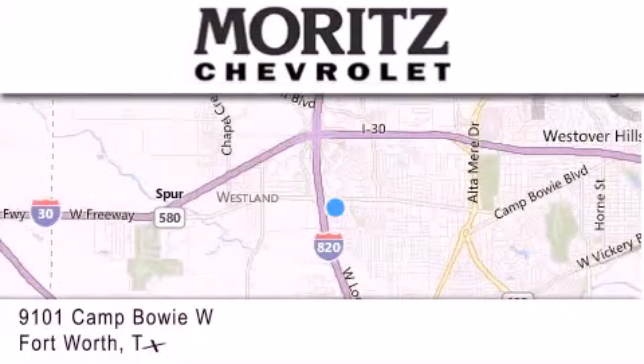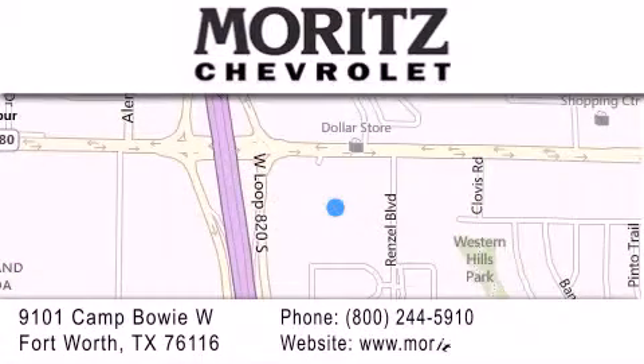If you have any questions, please visit our website, give us a call, or stop by our dealership located at 9101 Camp Bowie West in Fort Worth. Thank you.